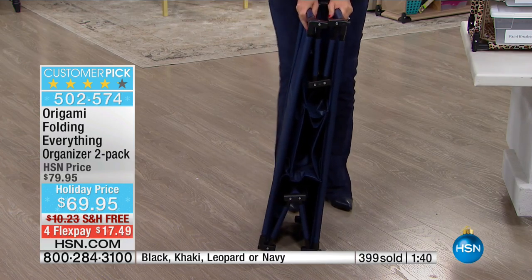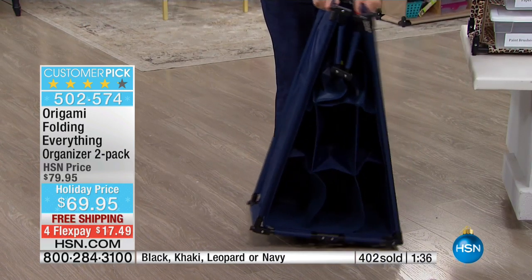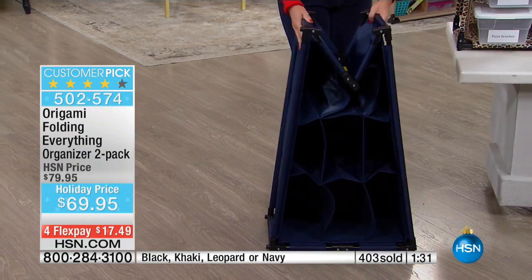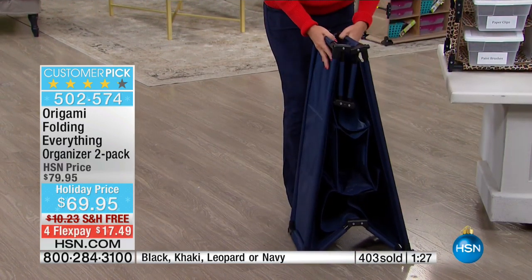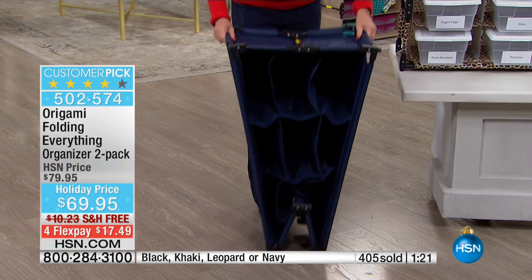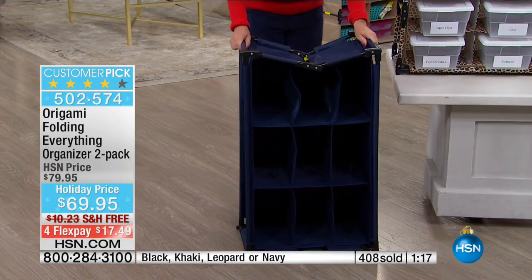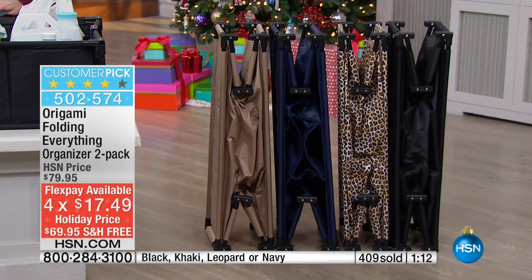Tracy is putting this together in seconds — done. There is no screwing anything, no mounting anything. It's collapsible in seconds, it's movable. You can take it from room to room, from your car to your mudroom, and you are getting two. This is a customer pick at our original HSN price. We have a holiday price for you this morning with four flex payments, plus we want to ship it to you for free.